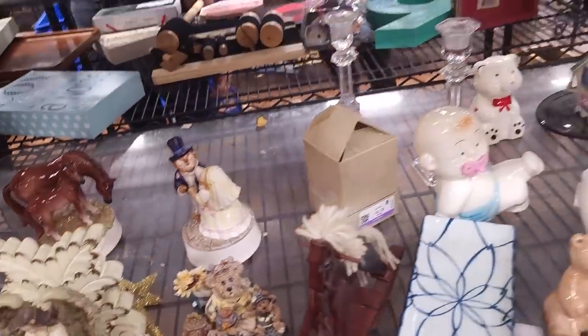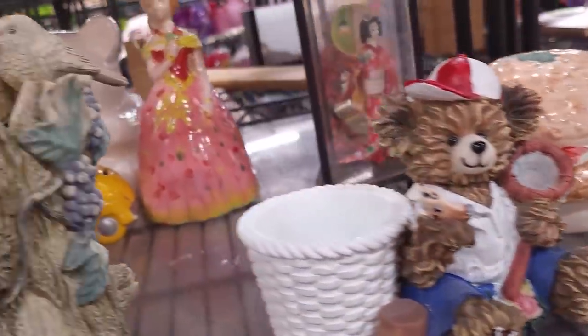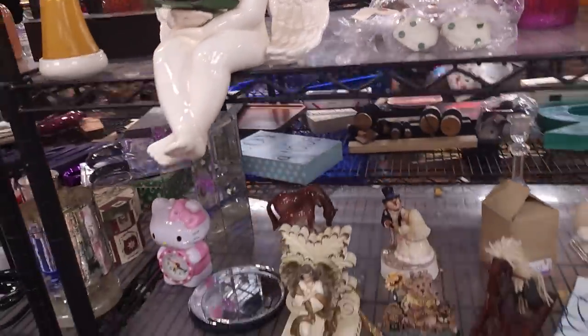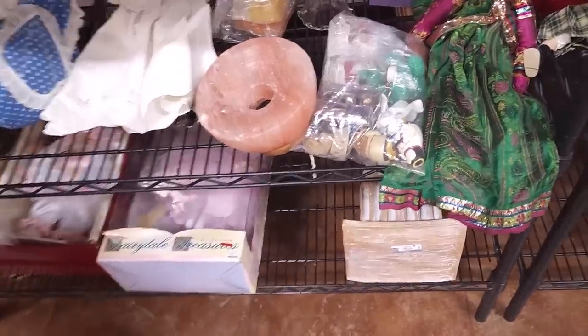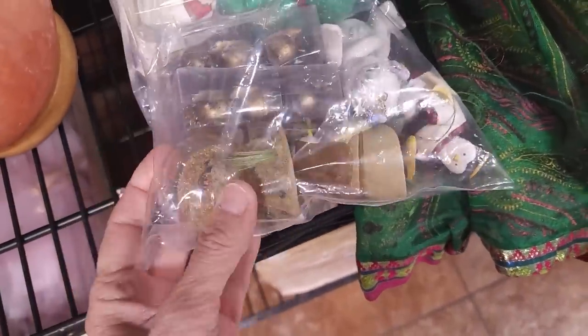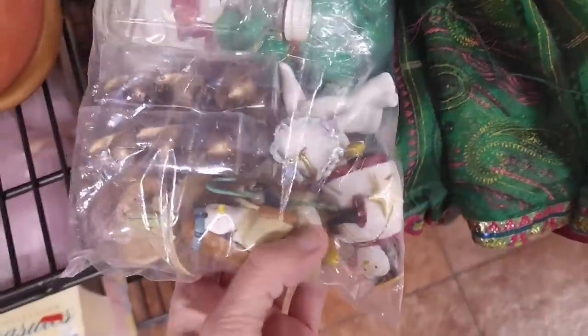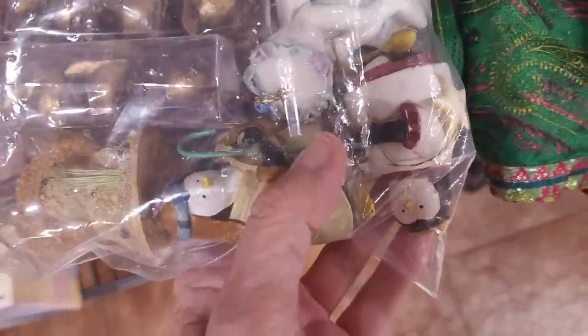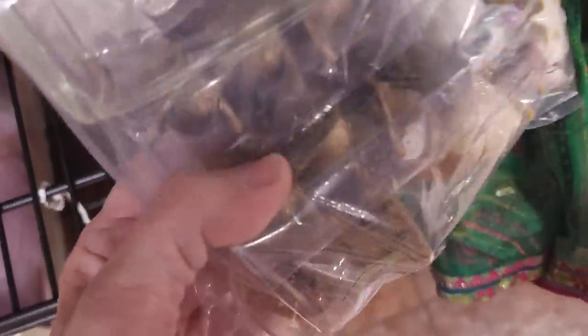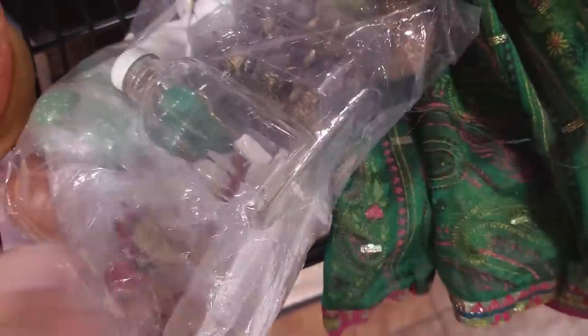Little musical horse — he's broken, the music is broken, the ears are chipped. That is a sad, sad thing. I don't see anything else notable on this shelf. Over here we've got another baggie of stuff — a little sand guy, some penguin nativity figures.